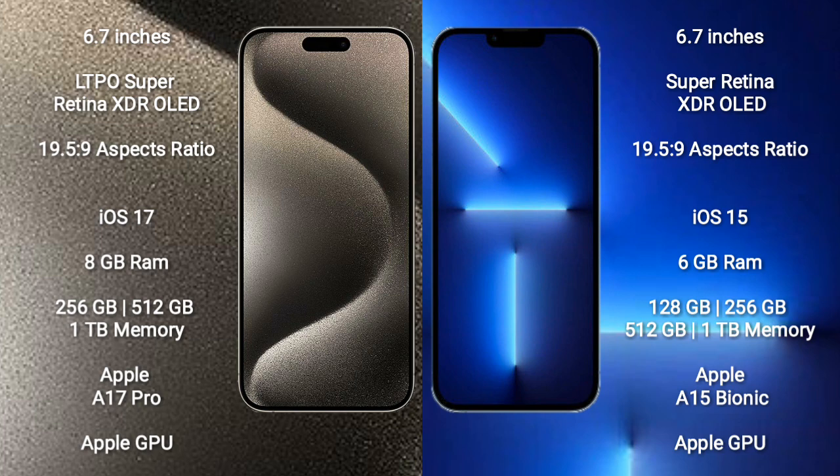iPhone 13 Pro Max comes with 6GB RAM and 128GB, 256GB, 512GB, or 1TB internal storage.